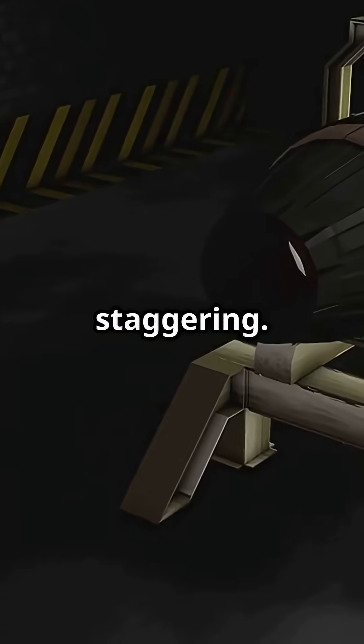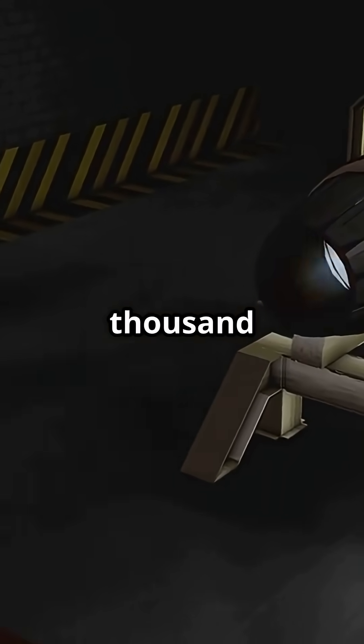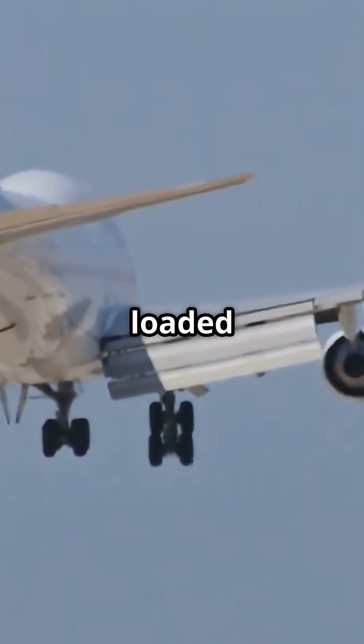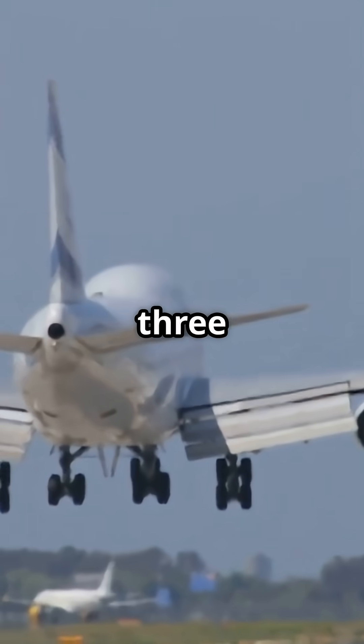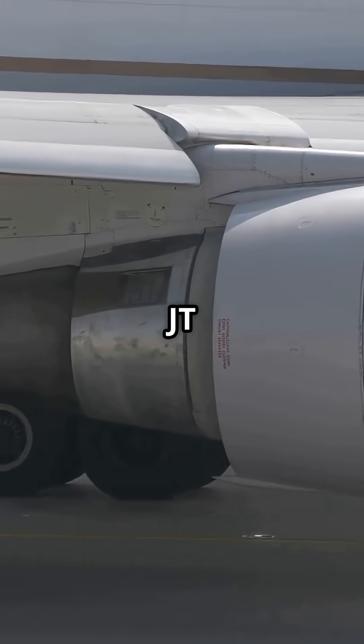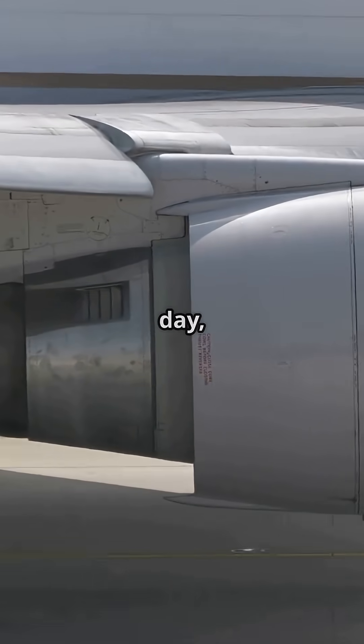The thrust numbers are staggering: up to 115,000 pounds per engine. A pair of them can lift a fully loaded 777 weighing over 350 tonnes into the sky — that's more thrust from two engines than four JT9Ds on an early 747.